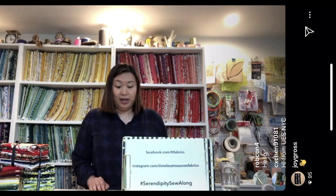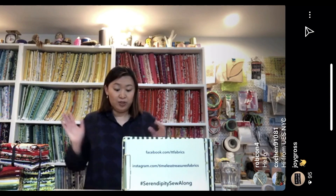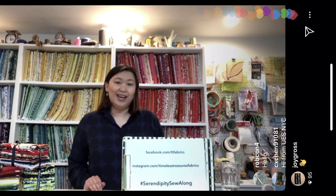Hi everyone! This is our first live video — just a quick introduction. I'm Nellie, the marketing director for Timeless Treasures and Dear Stella. I'm here in my home studio today. We're super excited to share this project from Tony and Jenny from Wing and a Prayer Design, who will be joining us shortly. Welcome — we hope everyone is safe and well at home.